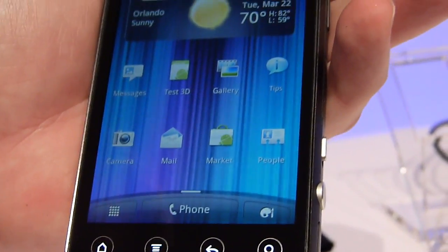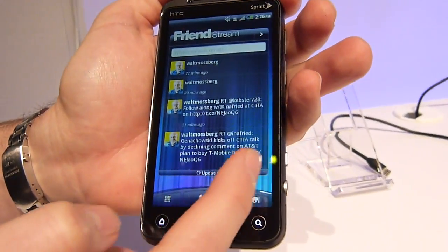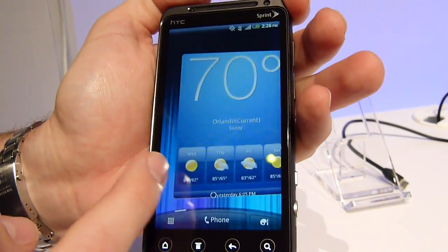It does have the latest version of Sense from HTC, which is a full carousel, so you can completely come all the way back to your home screen.